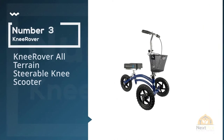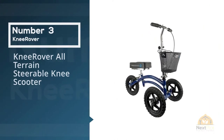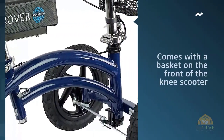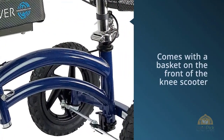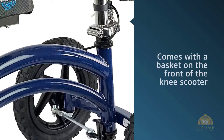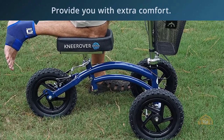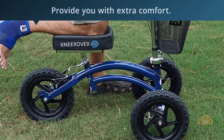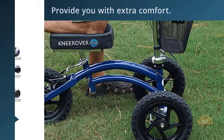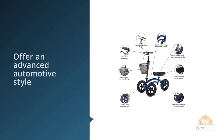Number three: Knee Rover All-Terrain Steerable Knee Scooter. If you need a scooter that has extra storage space, this is for you because it comes with a basket on the front. If you have trouble carrying items, you can just place them in the basket. The knee seat has a lot of padding to provide extra comfort. You can also use either knee, so it's suitable if you have multiple operations or injure the other leg as well.